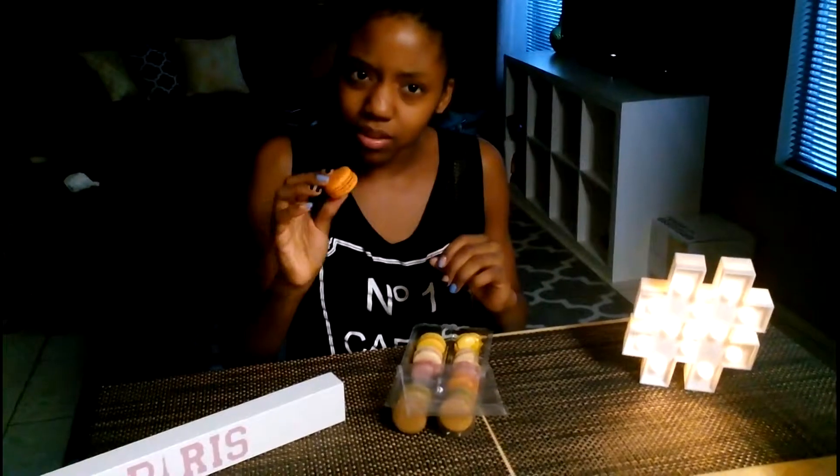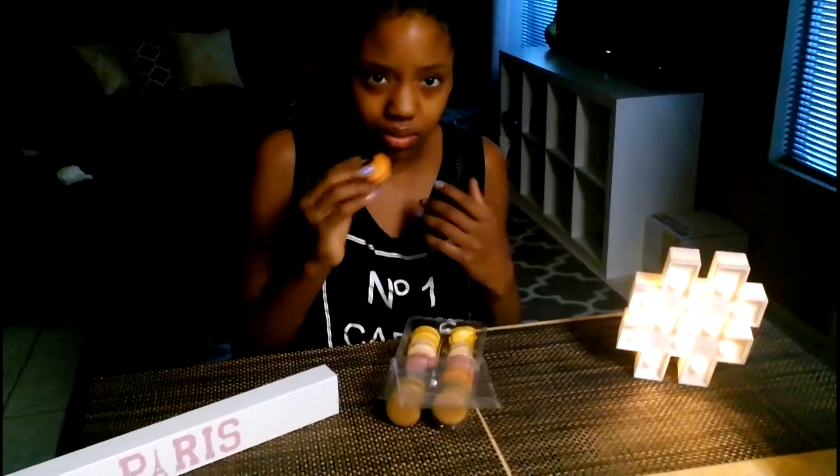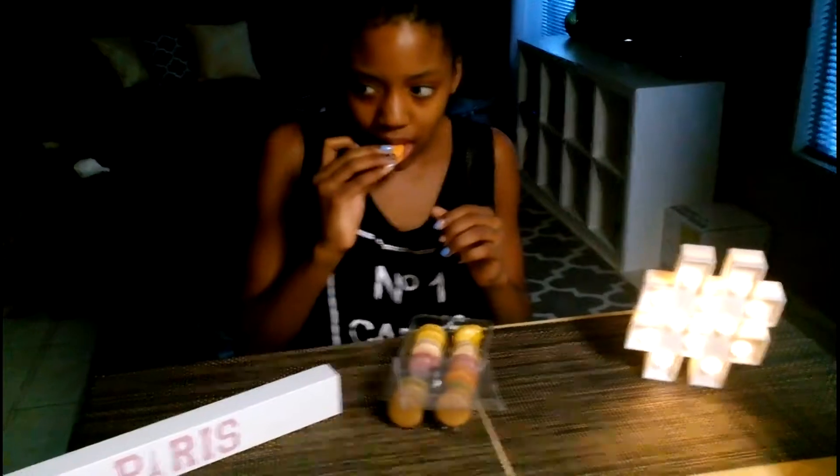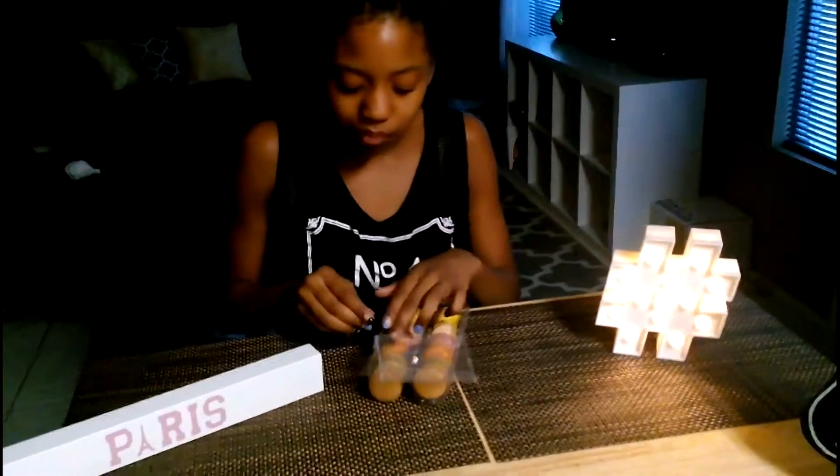And this one — apricot? Yeah, it should be apricot. This one's pretty good. This doesn't have a lot of flavor either. Maybe they need to chill more. It's alright — 8 out of 10.